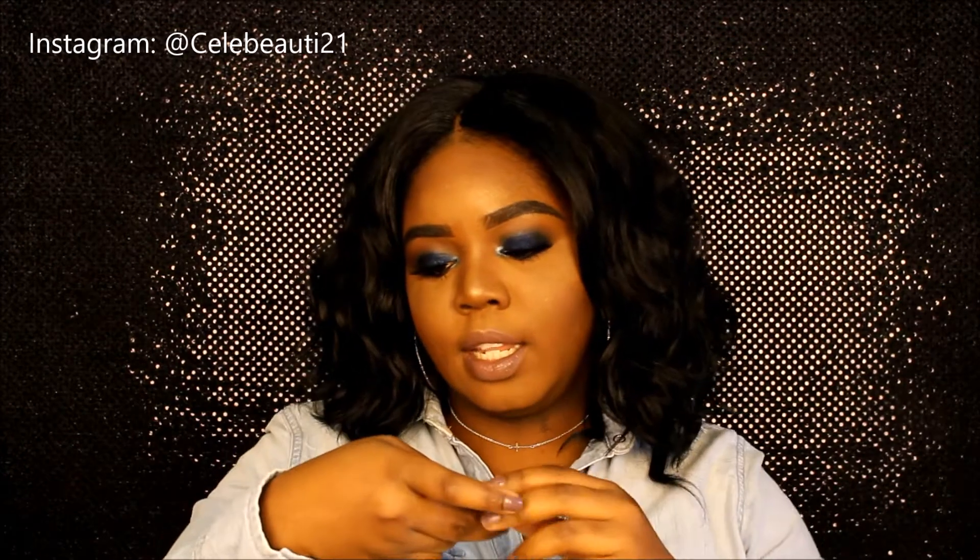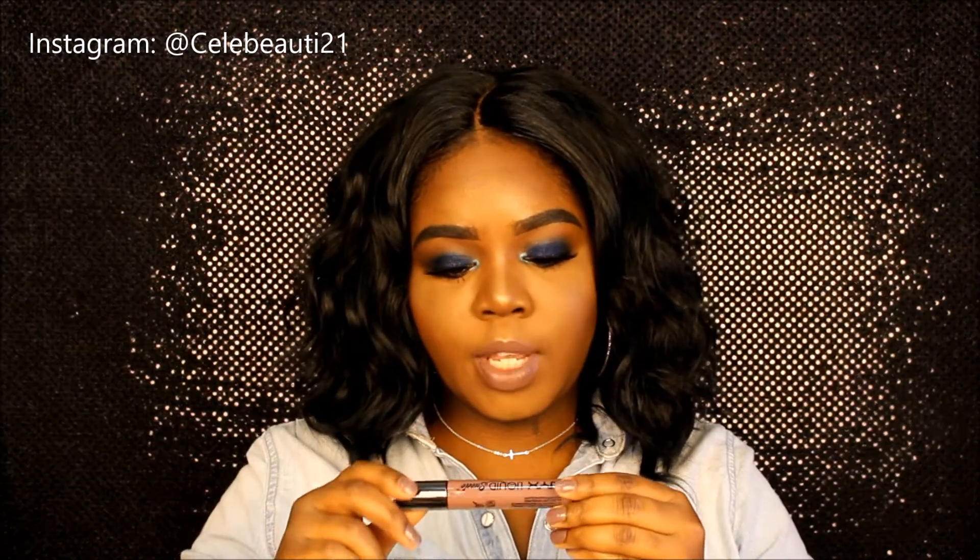So first I'm going to start with Ulta — I picked up just a few items from there. The first item I am wearing on my lips right now, and it is the NYX Liquid Suede Cream Lipstick, and I have mine in the shade Brooklyn Thorn.